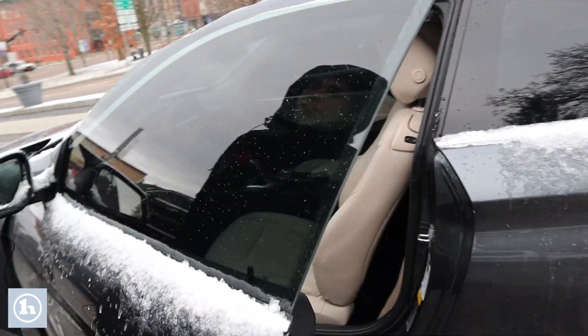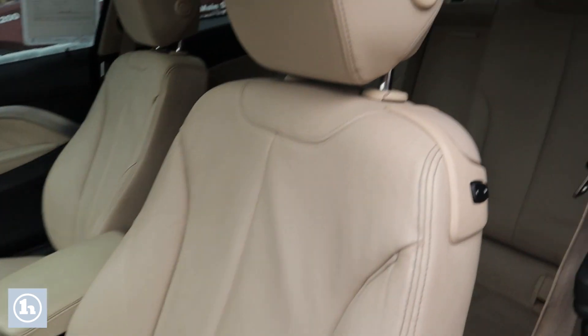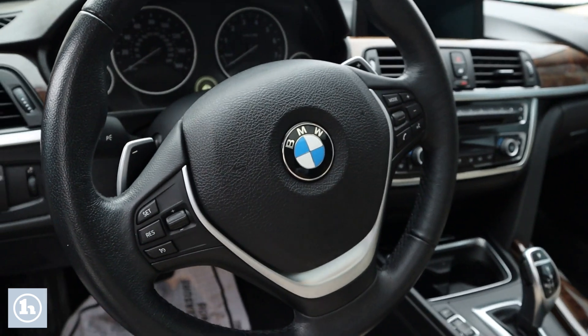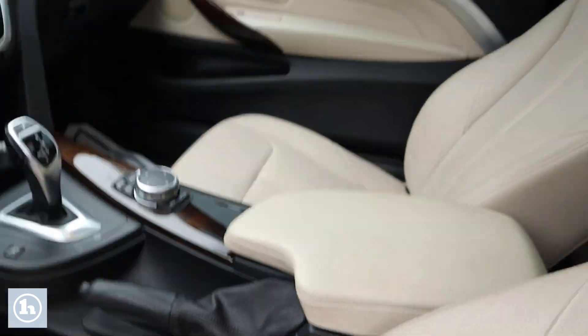We'll take a look at the interior here. It has that beige colored leather interior, has the heated seats as well, and all your displays are in the middle. This does come with an economy mode, sport, and sport plus mode, so definitely a good bit of power there.